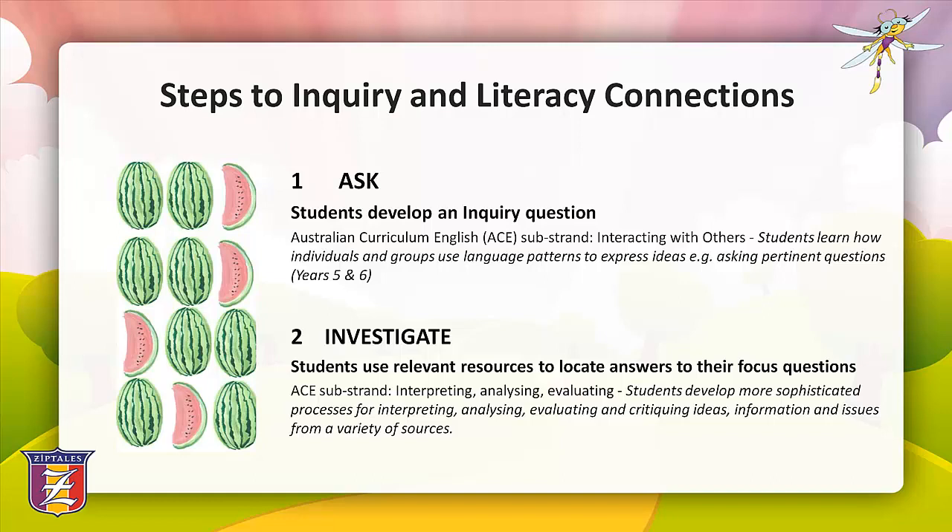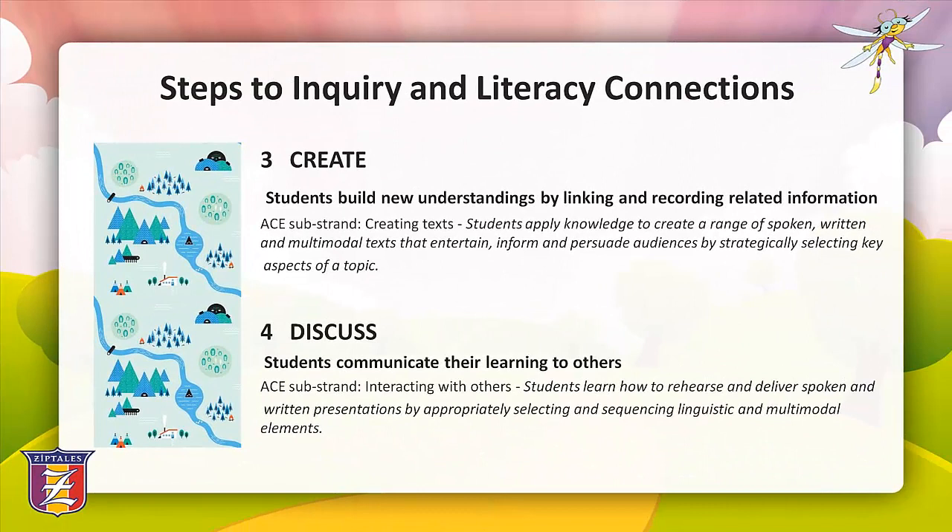The ACE sub-strand 'interpreting, analysing and evaluating' says that students develop more sophisticated processes for interpreting, analysing, evaluating and critiquing ideas, information and issues from a variety of sources. Step three is to create — students build new understandings by linking and recording related information. The ACE sub-strand 'creating texts' states that students apply knowledge to create a range of spoken, written and multimodal texts that entertain, inform and persuade audiences by strategically selecting key aspects of a topic.